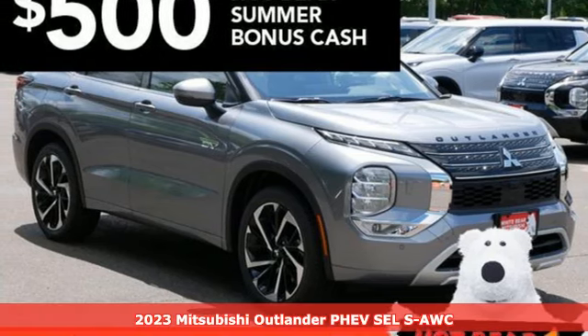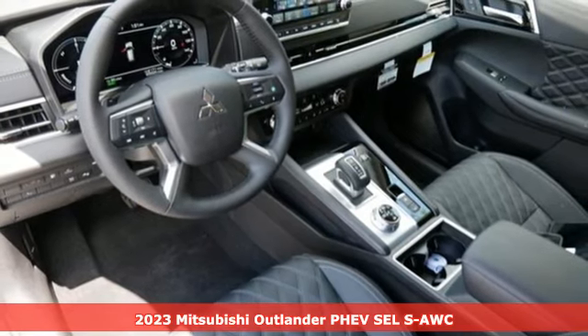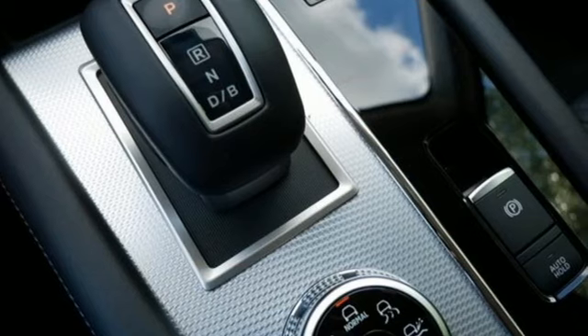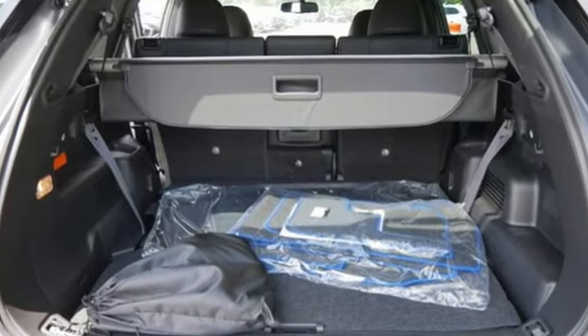Here's a new 2023 Mitsubishi Outlander PHEV. This unparalleled Outlander PHEV gives you the eco-friendliness you want and the crossover utility you need. And get ready for an impressive combination of features.